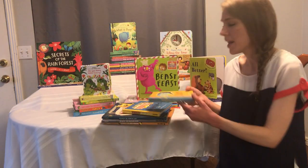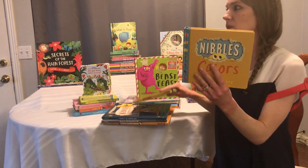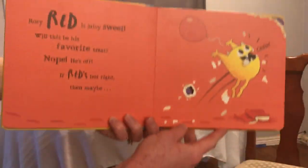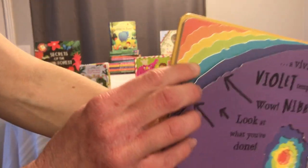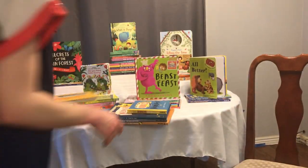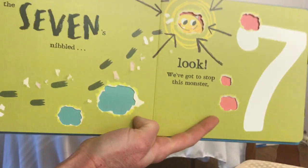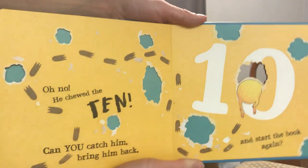So then we have some fun Nibbles books. Nibbles is a book monster and he eats through books. These two are little board books especially geared towards little kids. In this book, Nibbles eats through the colors to figure out which colors he likes best — you can see through a couple of pages where he's eaten his way through. Then there's Nibbles Numbers — for each number there is a hole in the page where he eats through. Some of them still have cutouts with stuff behind them, but there are still 10 total.